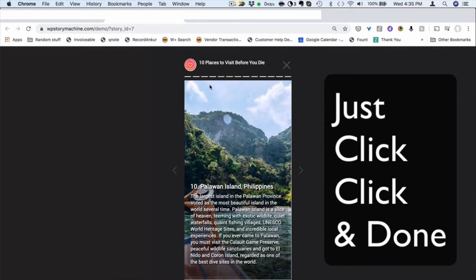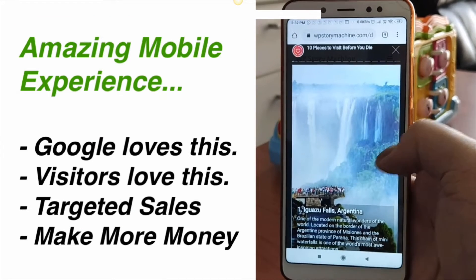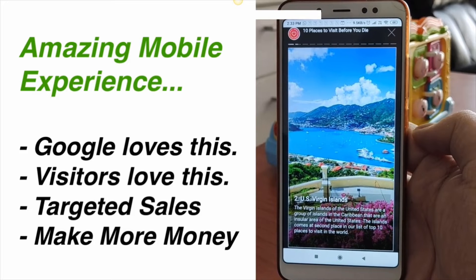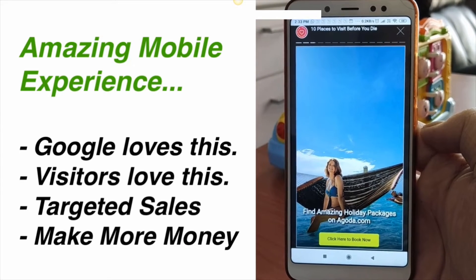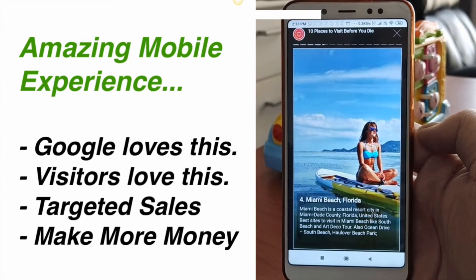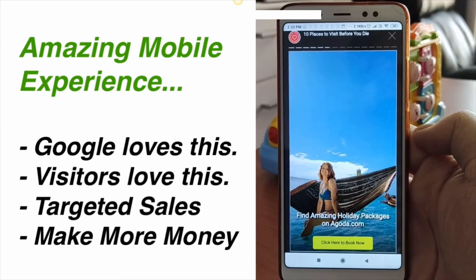The best part is you can do this for an unlimited amount of content — unlimited posts and pages on your site. You can create unlimited stories and run ads, offers, and even earn commissions from them. This creates a great mobile experience. Google loves this, and you can instantly add a huge feature to your site similar to Facebook, Instagram, and Google itself. Being able to create short, fast-to-consume content is very powerful, and this is the future of content.